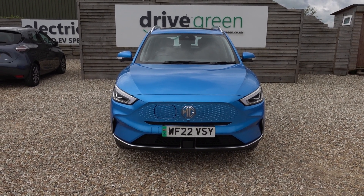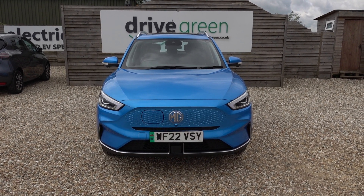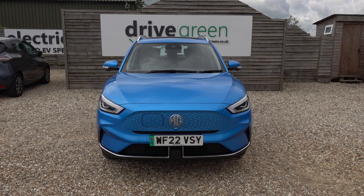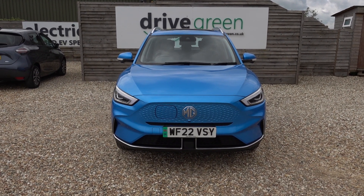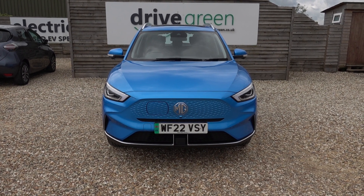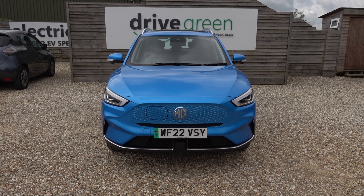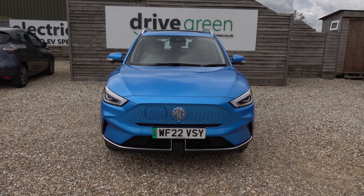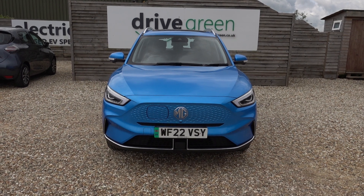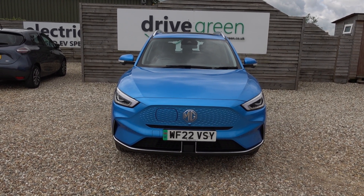If you're after an MG ZS EV, this is a lovely, lovely example. Equally, if you're after a good value, high-spec, practically-sized EV with a decent range, then the new MG ZS EV is a really good option. This car's here on the forecourt ready for a test drive or viewing, and alternatively we can deliver this car straight to your home. Thanks for watching — be sure to watch all our MG content on our website and YouTube channel, and hopefully we'll speak to you soon.